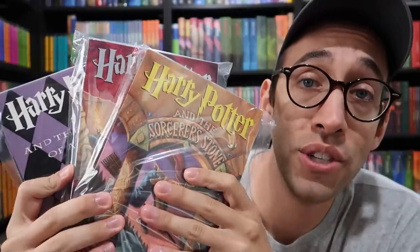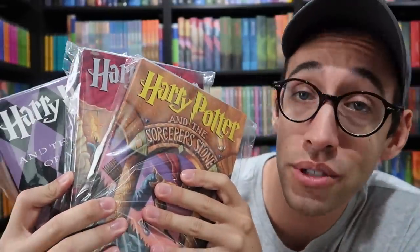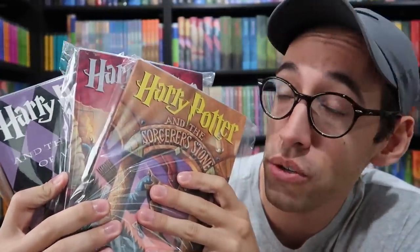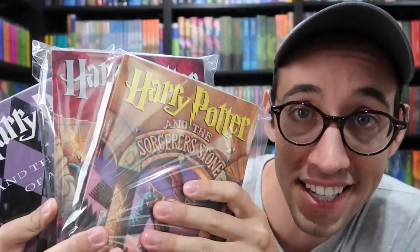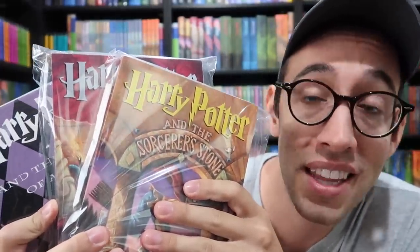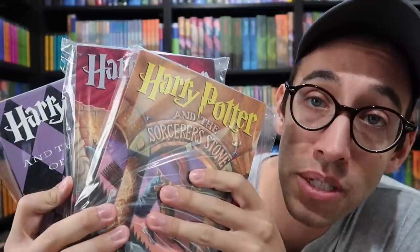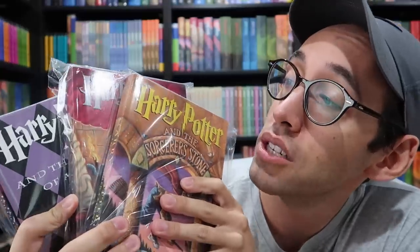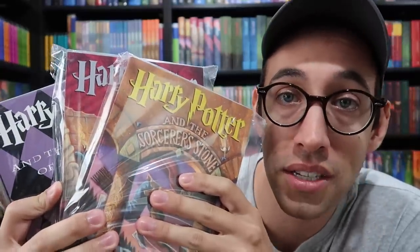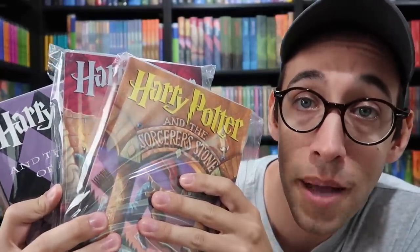A lot of people ask me how I store and take care of my books. I will do a detailed video on that in the future, but very quickly: I use comic book bags. They are archive quality, acid free, and they keep the books protected from excess moisture as well as dust. So if you want to protect your rare Harry Potter books, I suggest you get a few packages of comic book bags.